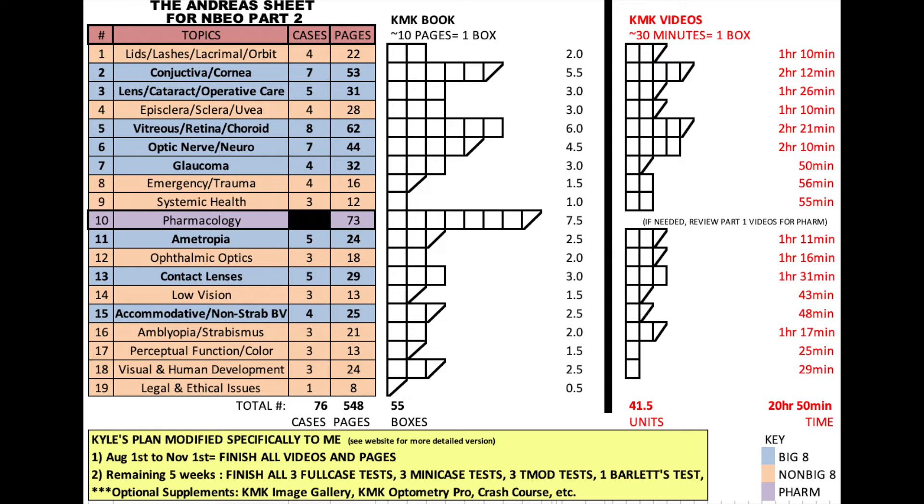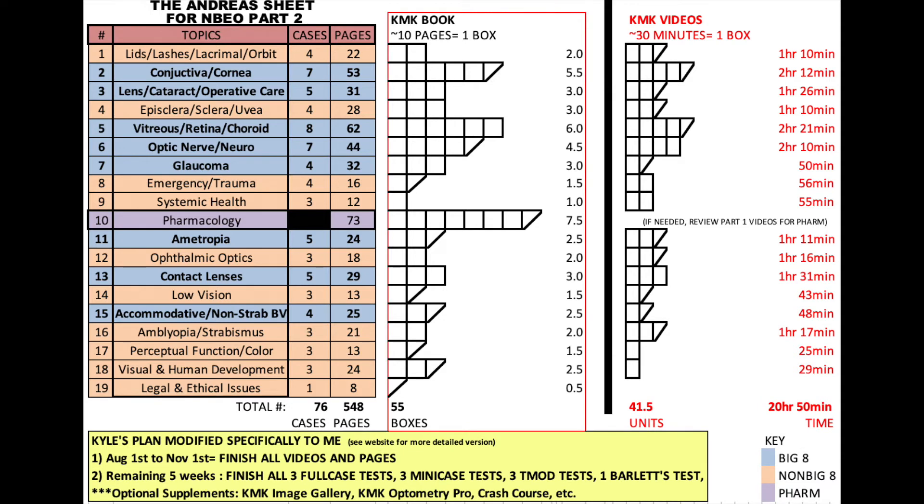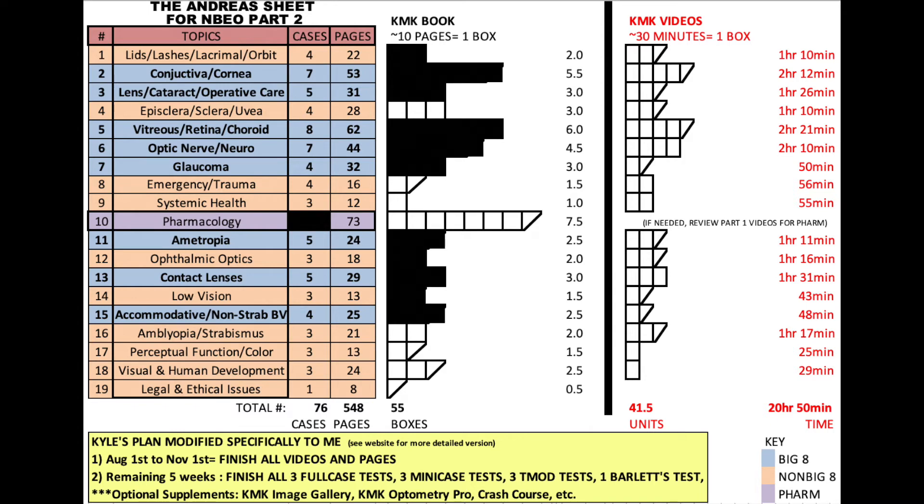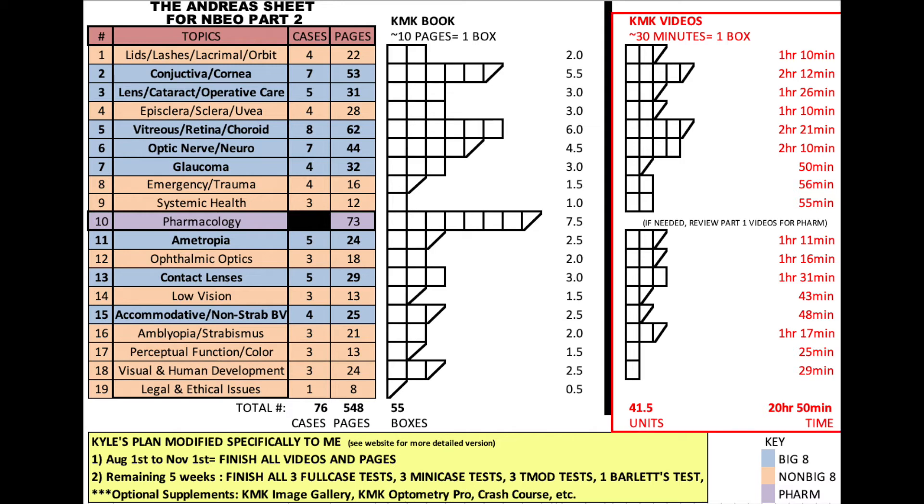Here's the Excel sheet I made for the 2018-2019 edition of the Part 2 KMK book — I'll link it in the description below. The table of contents may have slightly changed since, but to the left are the chapters from the book, and to the right you'll see white boxes. Every box was worth 10 pages. For example, Lids, Lashes, Lacrimal, Orbit is chapter one, has four cases and 22 pages, so I have two boxes there. When I finished reading 10 pages, I would pencil in that box. Ten pages of Part 2 material will likely take less time than Part 1, since each case alone is two to three pages before you get to the questions. Penciling the boxes kept me motivated, as I could visualize my progress. I did the same for videos, making blue boxes to the far right, each worth 30 minutes.